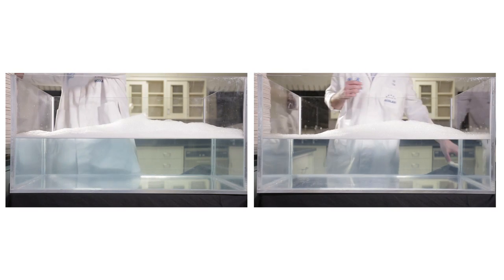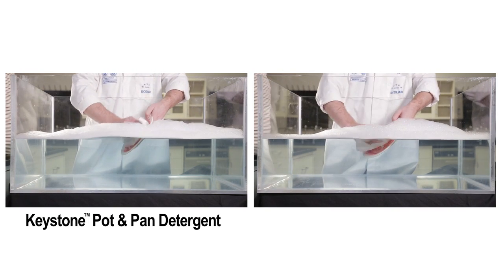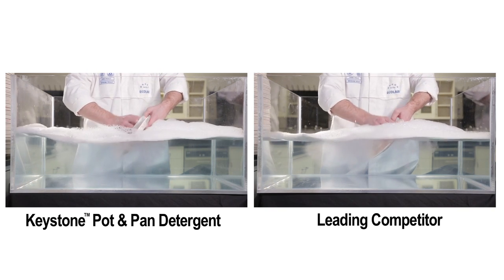These two sinks are both full of suds. The Keystone pot and pan detergent is in one sink while the competitor's brand is in the other. The suds look pretty good for now, but that may change after a few dishes are washed.